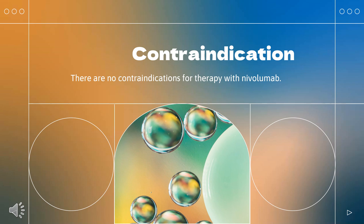There are no contraindications for therapy with nivolumab. Contraception for at least 5 months after the last dose of nivolumab is strongly advised.